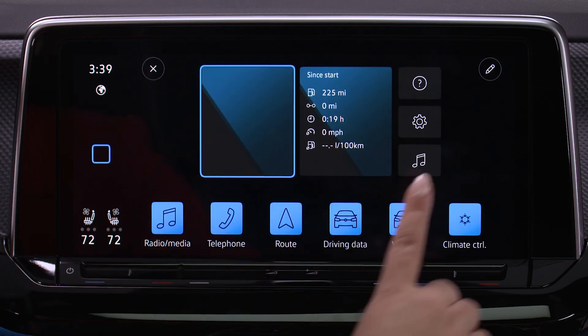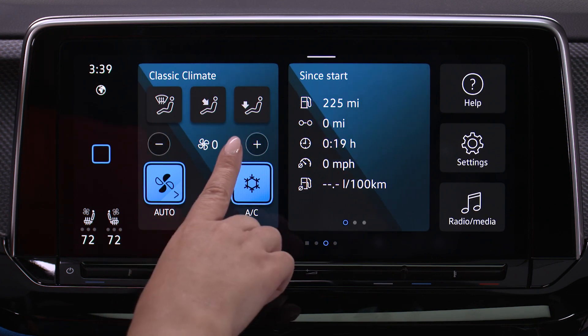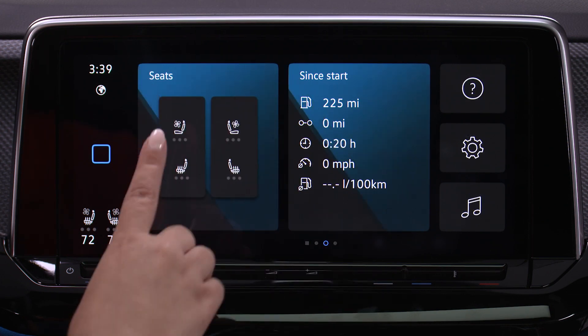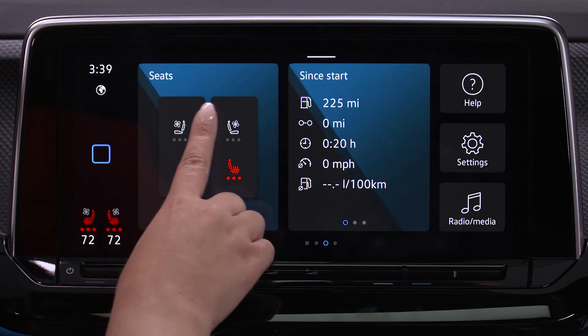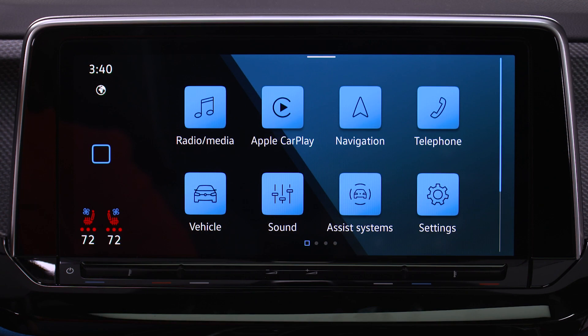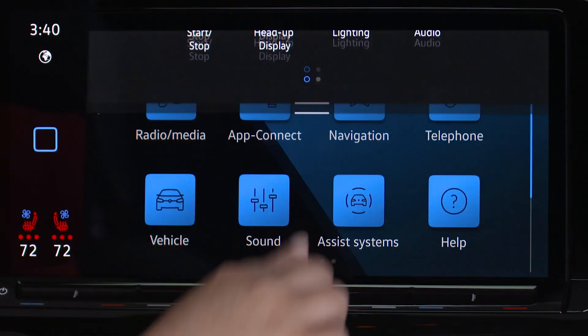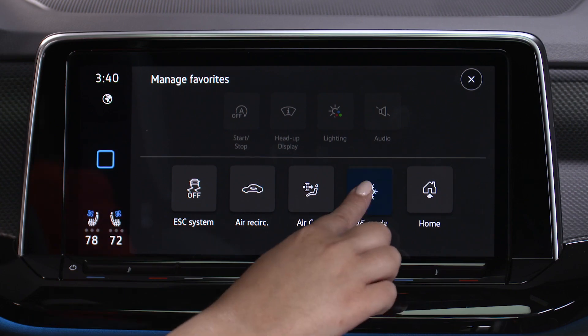Add the climat widget and you can have quick access to climate preferences like heated or ventilated seats without having to go to the climat menu. There are so many ways to customize — you can even get faster access to your four favorite shortcuts by adding them to the quick access menu. Simply tap, hold, and drag.